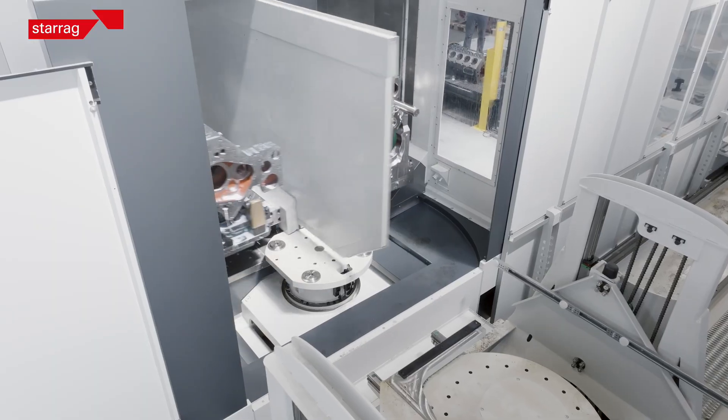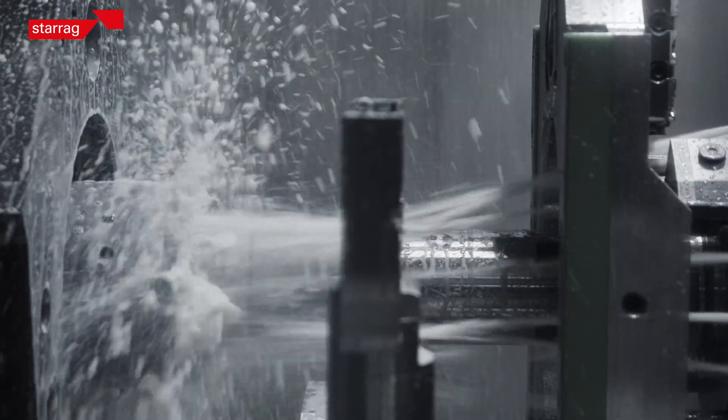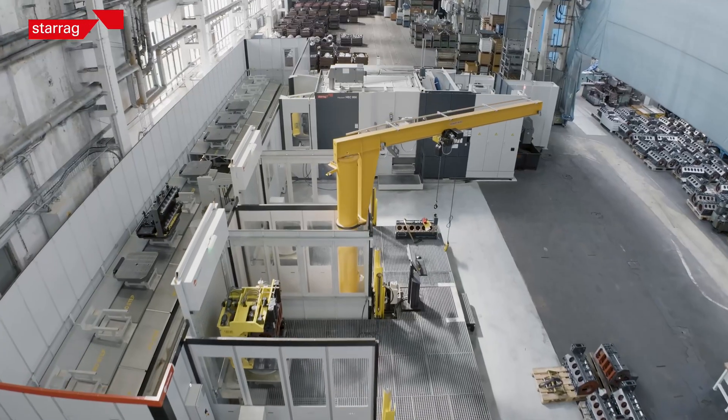Here we have very heavy parts and large parts, and to bring them correctly into the machine, producing on a small footprint, makes the highest productivity on the smallest place — and this is amazing.